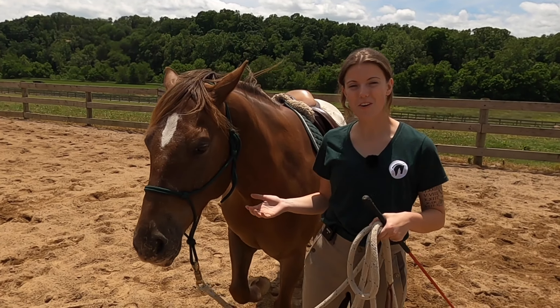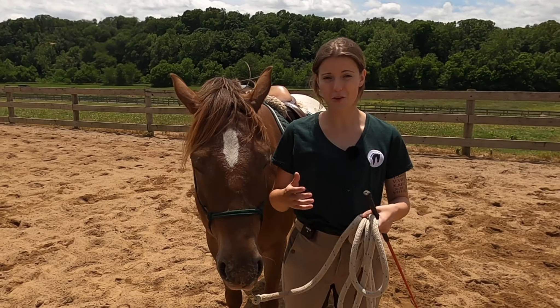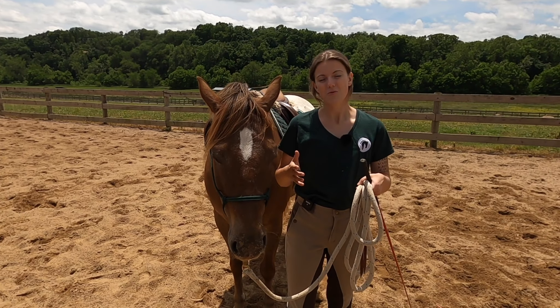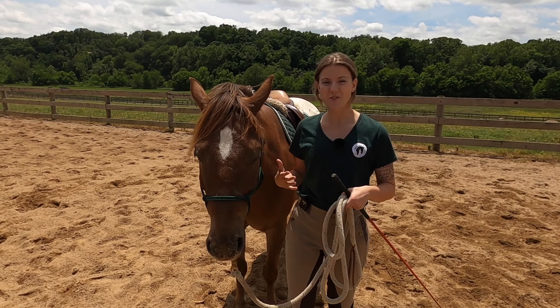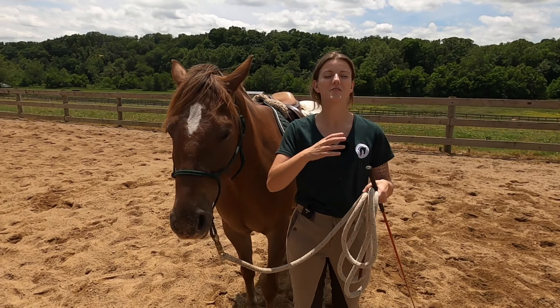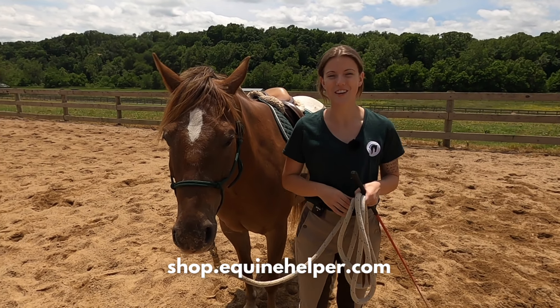I shared some groundwork exercises but didn't cover all the technical details, because that could make this video a few hours long. I have an online course where I walk you through each of these exercises step by step, and I also have countless videos on these topics. I'll put the link to the course in the description below.